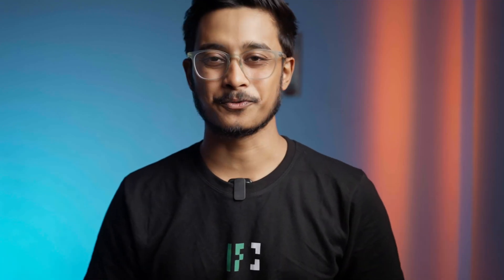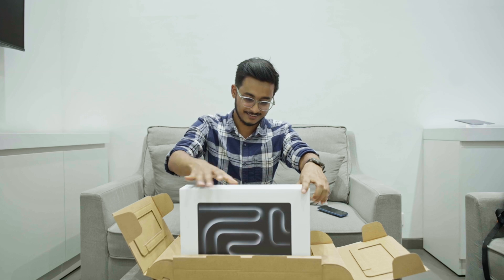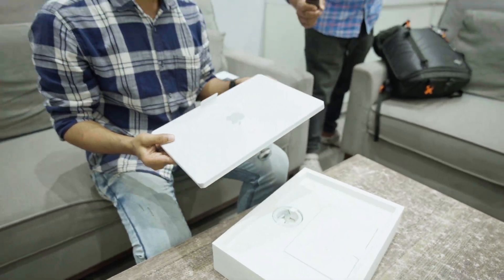Hey guys, welcome back to the channel. Hope you guys are doing well. Today's video is a bit special because after a year of thoughts and testing out different laptops, I have finally bought the MacBook Pro M4 and today I'm going to share my first impressions.